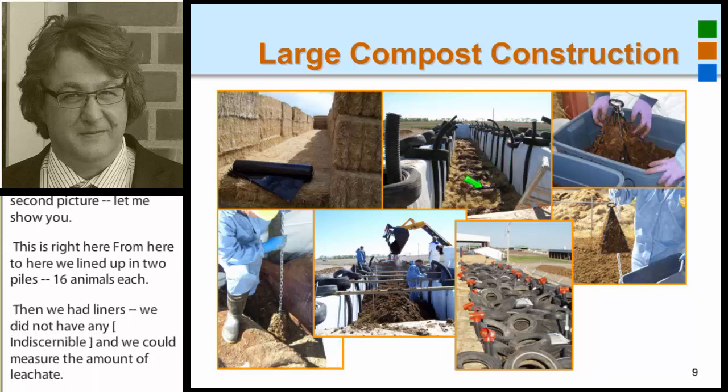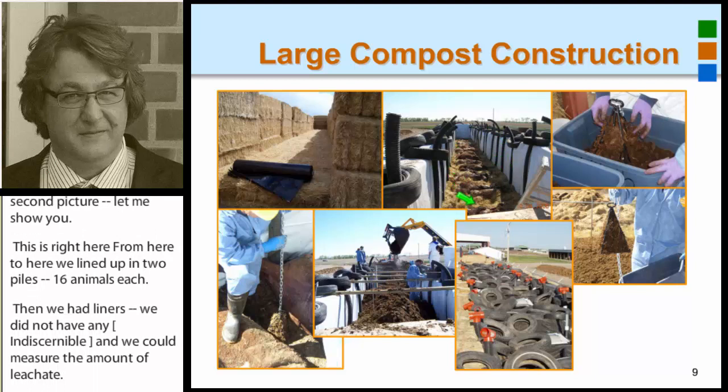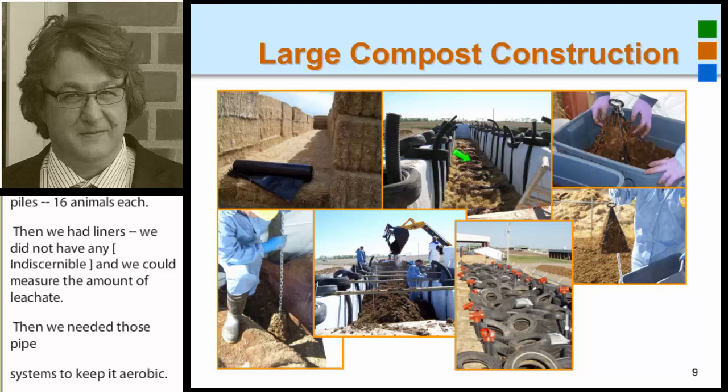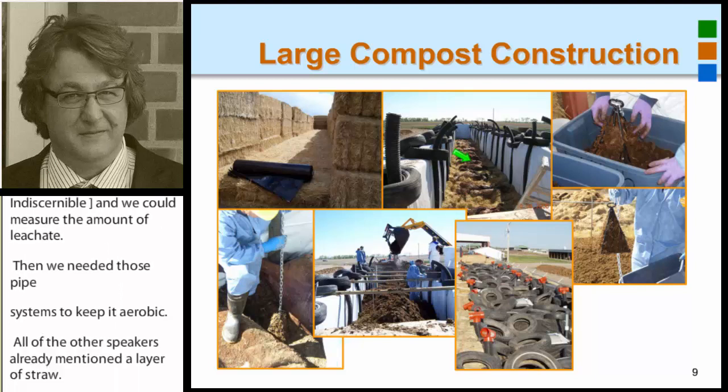As all the other speakers already mentioned, we placed a layer of straw, put the animals on top, and then added manure — aerated manure — which we spread using a manure spreader on top of those animals. Each of the structures was around 100,000 kilograms, which relates to approximately 200,000 pounds.